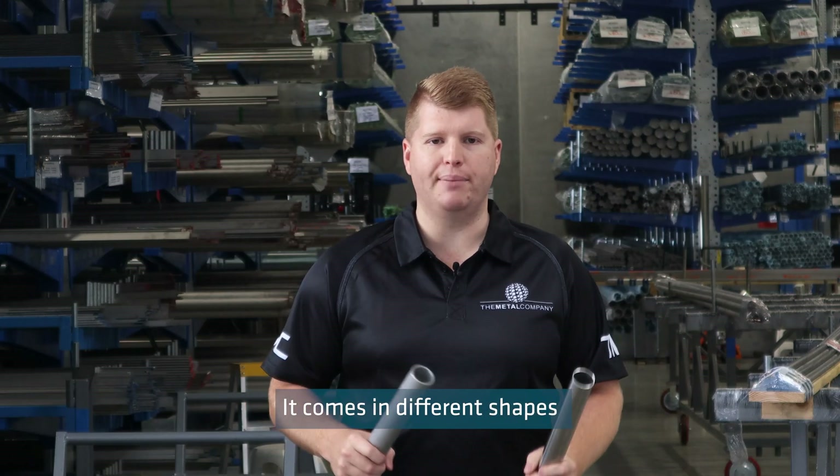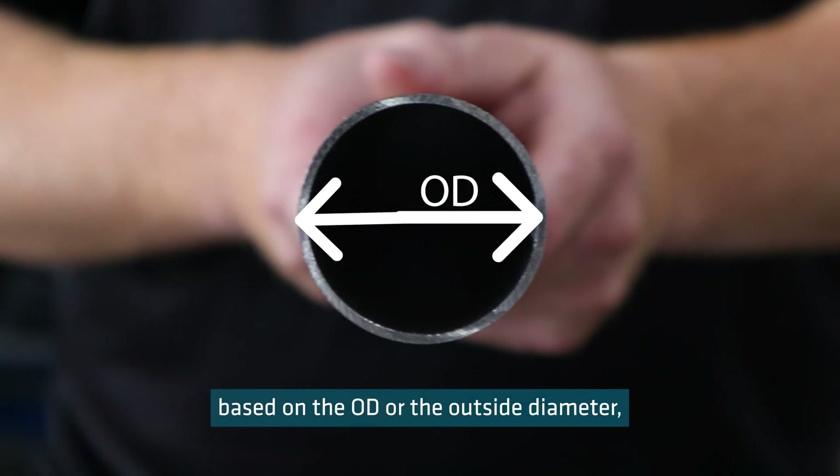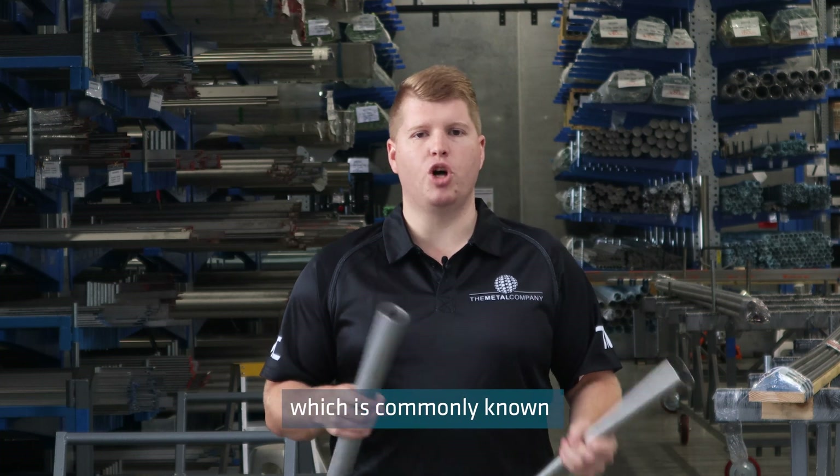It comes in different shapes such as square, rectangular and cylindrical. Tube is measured based on the OD or the outside diameter and the wall thickness. Round tube can be polished internally to make it hygienic, which is commonly known as dairy tube in New Zealand.